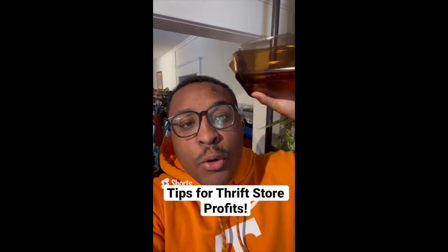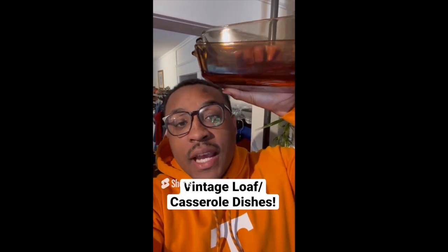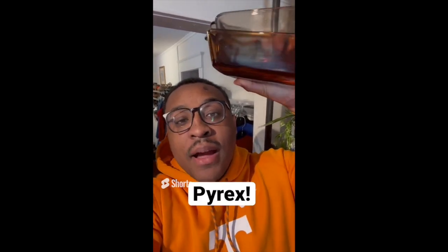Tips for making profit at the thrift store: be on the lookout for vintage casserole dishes. I have an Anchor Hawking and a Pyrex, each $1.99 apiece, and they sell well for $10 to $15 apiece.